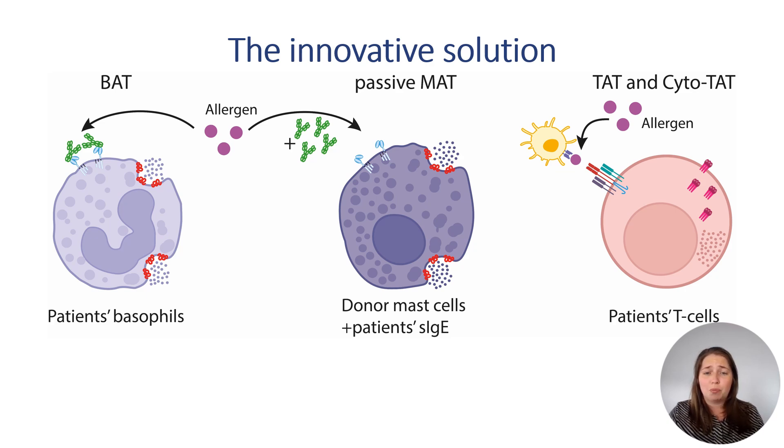The T cell activation test pinpoints patients' drug-reactive T cells. These tests detect down to a single-cell level, identifying cell-specific activation or degranulation markers on the membrane of the cells or even intracellularly.